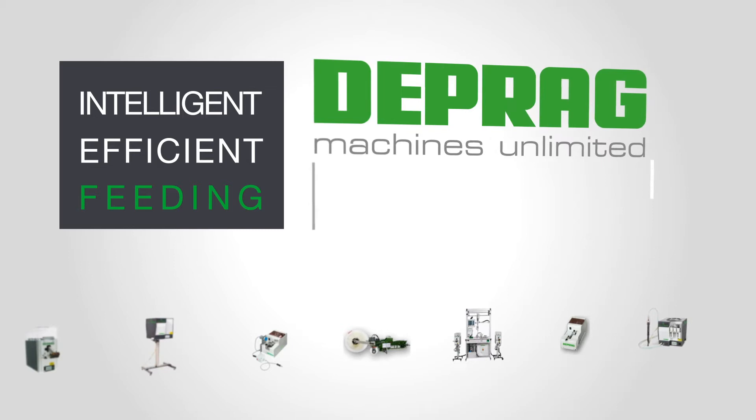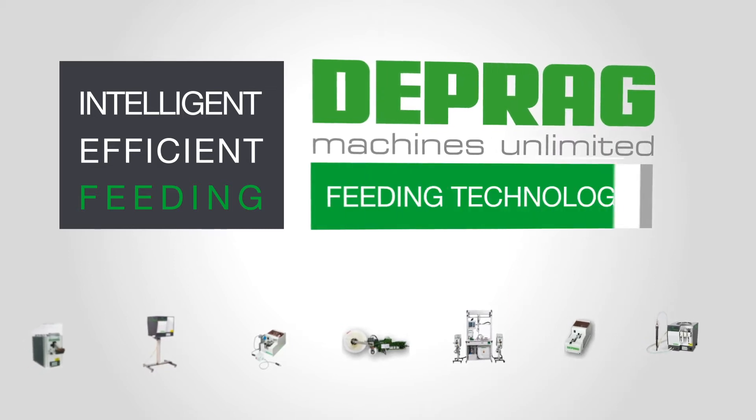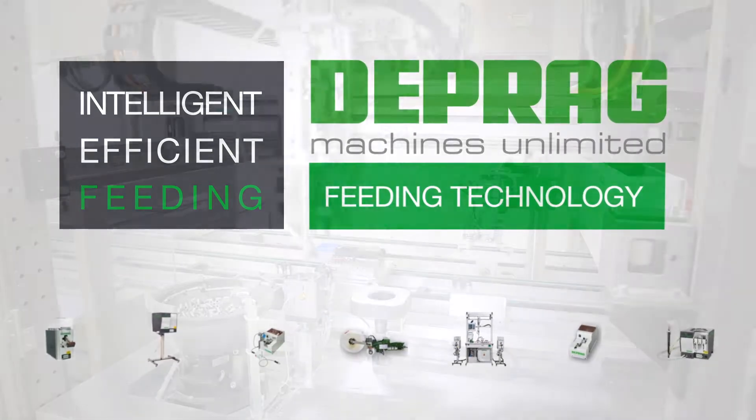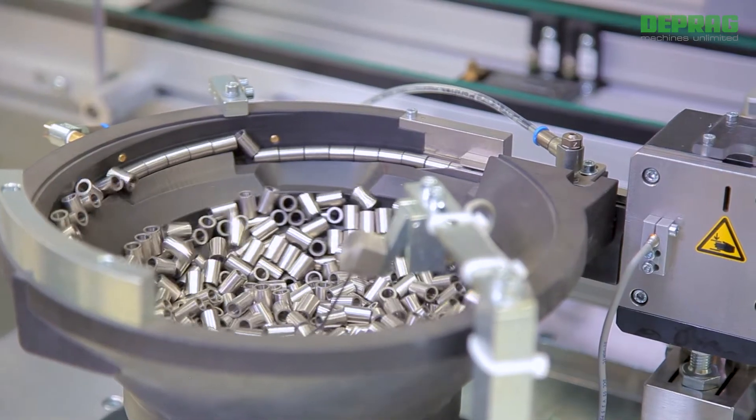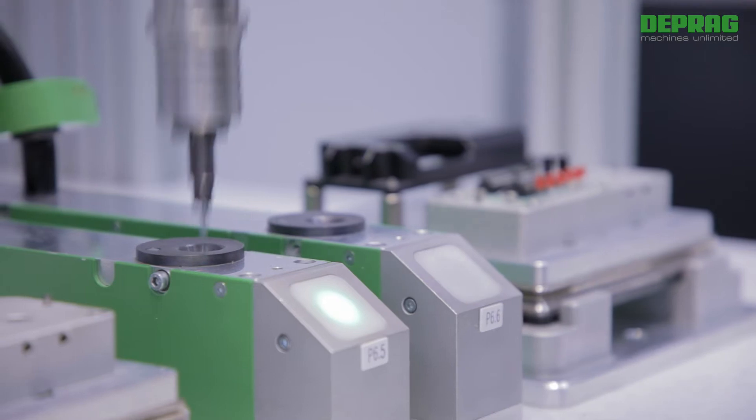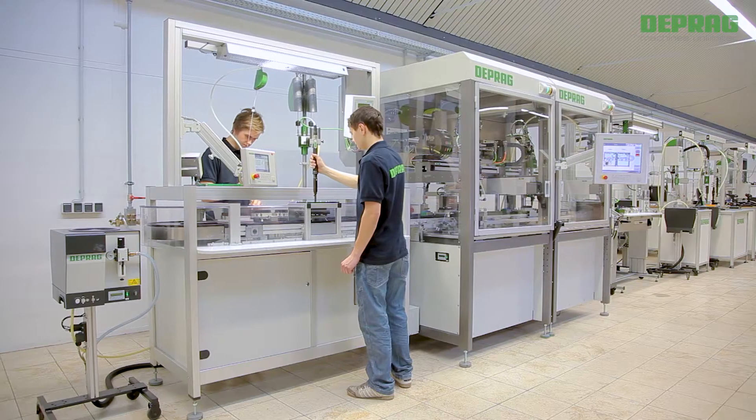Intelligent. Efficient. Feeding. With Deprag feeding technology. The timely supply of parts and fasteners is a major factor in achieving the highest productivity and uptime of any assembly process.